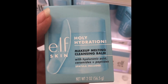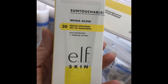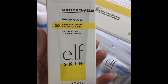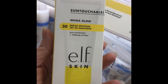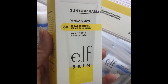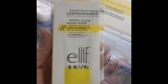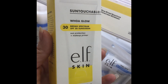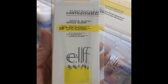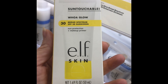ELF Whoa Glow — I live in Southwest Florida and I can't get away with not using sunscreen. I don't like putting sunscreen on my face; I don't like the way it feels or the way it mixes with makeup typically. But this has been the yay-hooray — it works great on skin, it looks good under makeup, and it'll run you $14. Worth every penny.